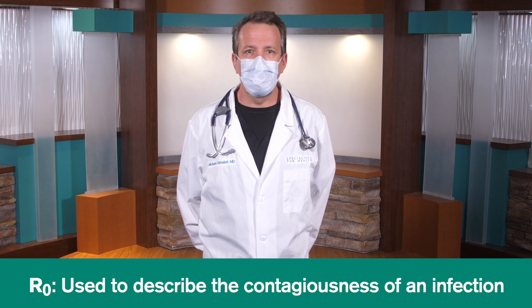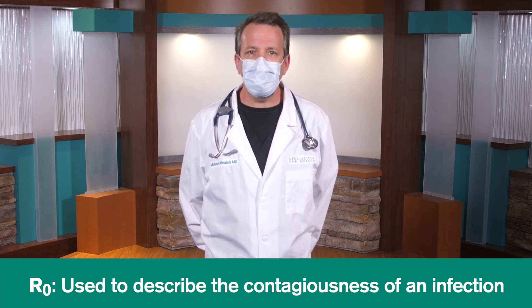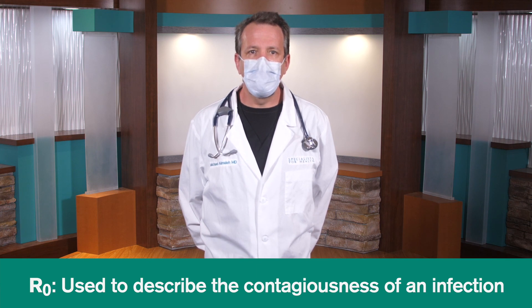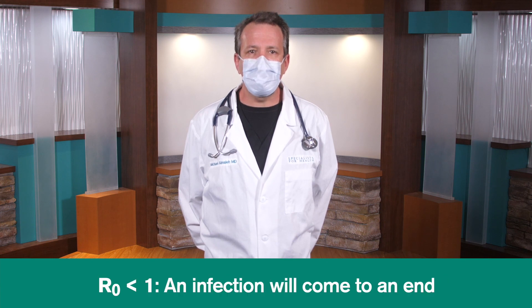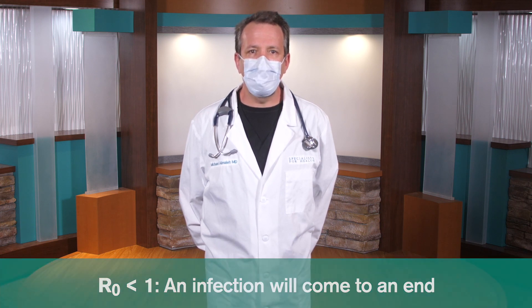You may have heard about the concept of R-naught, or basic reproductive number. This is an epidemiological metric used to describe the contagiousness of an infection. It's basically a measure of the number of infections likely to occur based on one initial infection. When the R-value is greater than one, an infection will continue to spread. When the value is less than one, the outbreak will come to an end.